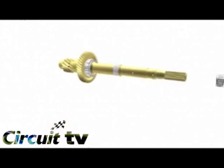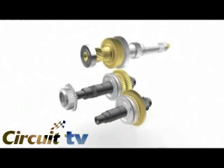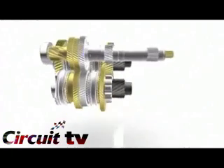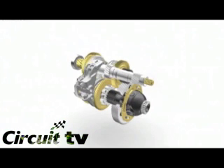Unlike other automatic transmissions, with PowerShift there are no fluid pumps, transmission coolers, or conventional hydraulic control systems. In their place is an innovative dry dual clutch shifting system with smart computer control, lighter weight, and huge efficiency gains.